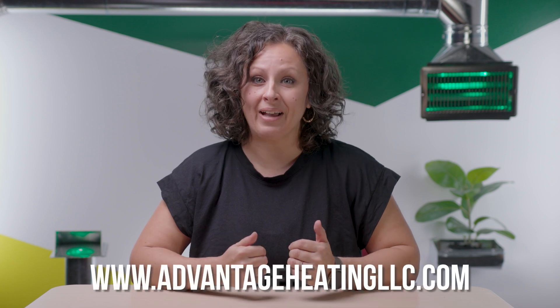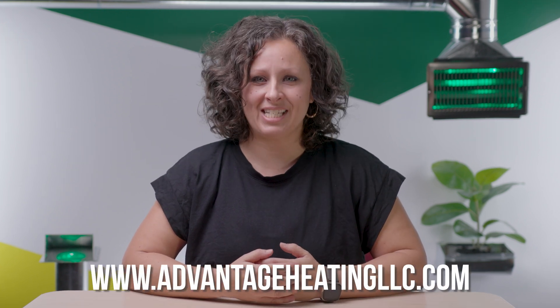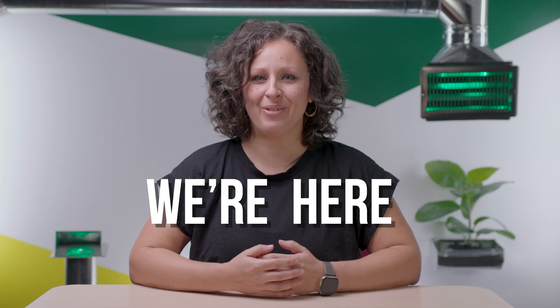Now you know how to figure out what size your heat pump needs to be. If you have other questions about HVAC systems, be sure to check out our other videos. If you want to learn more about who we are and how we can help, visit AdvantageHeatingLLC.com and follow us on social media. We're here when you need us.